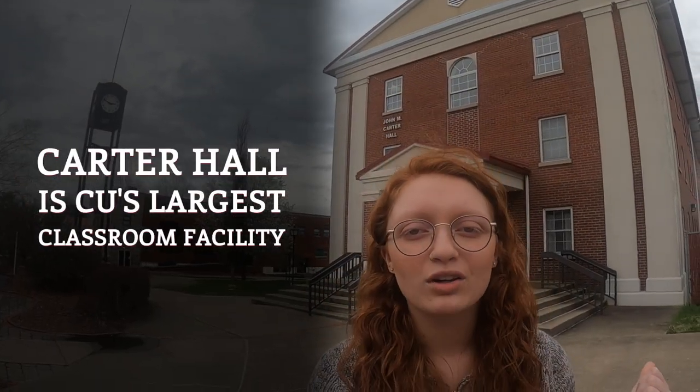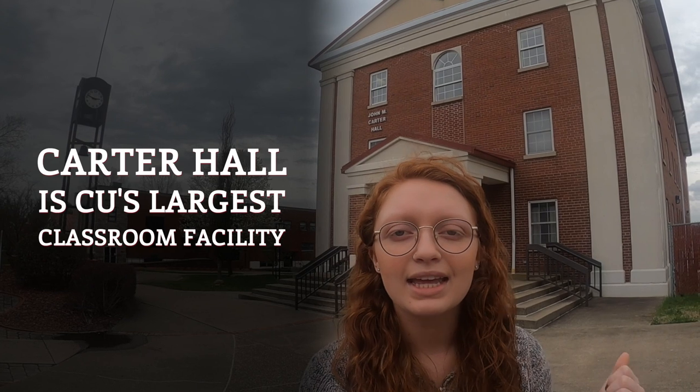This building behind me is Carter Hall, our largest classroom facility. It has floors dedicated to classrooms and also floors for professor offices, mainly in the area of humanities.